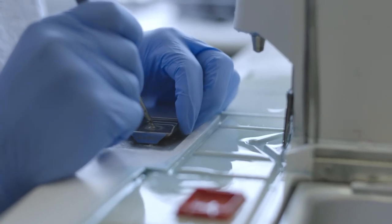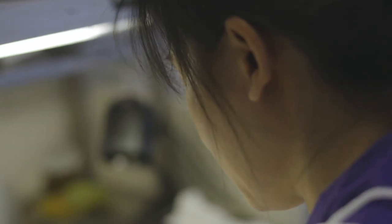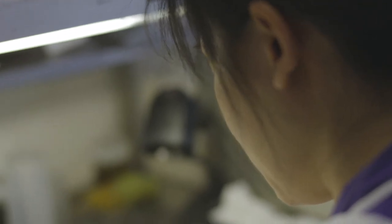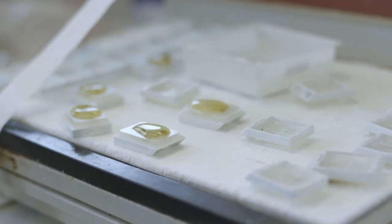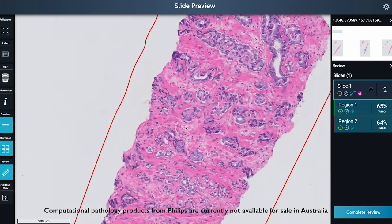Historically histopathology has been a very manual process. Digital pathology offers the opportunity to automate some aspects of reporting — an example would be the counting of positive stains. We're not using that just yet, but this is something we anticipate will happen in the future.